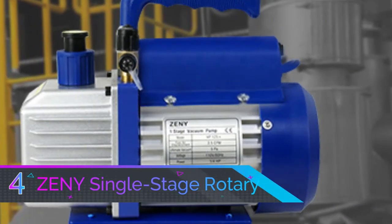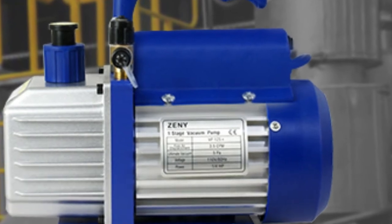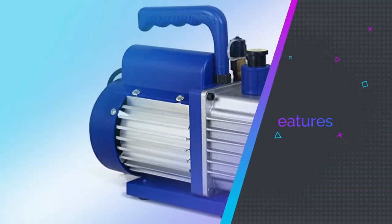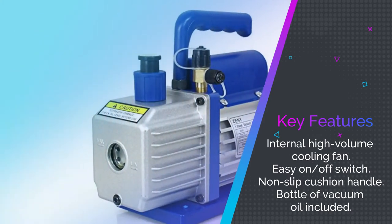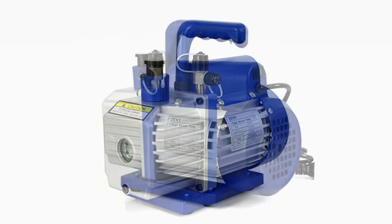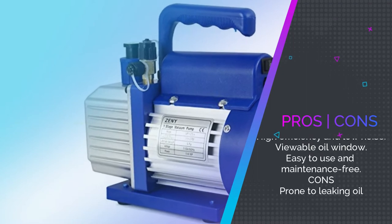Number four: Zeni Single Stage Rotary Vane Economy Vacuum Pump. One of the best features of this Zeni single-stage five-Pascal rotary vane economy vacuum pump is the intelligent radiator that can detect an obstruction and prevent burning out the motor. It is ideal for home maintenance of your HVAC or AC units, with a heavy-duty aluminum alloy casing built to last.